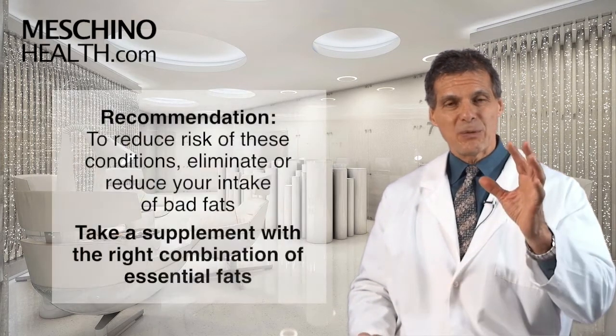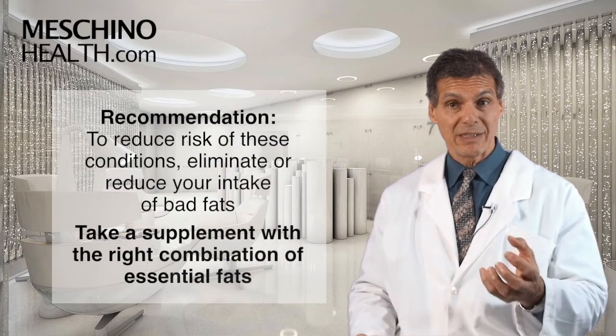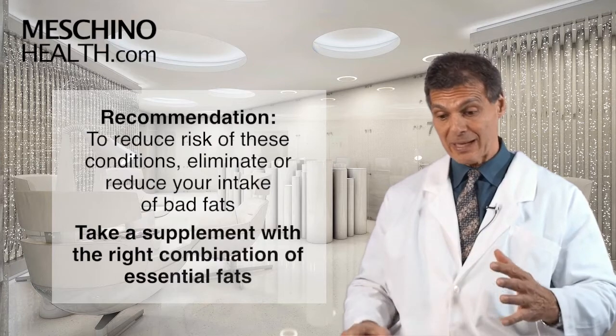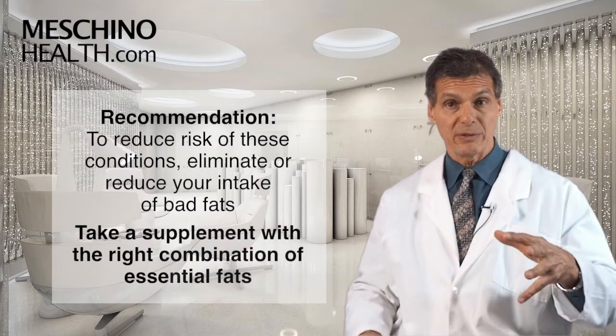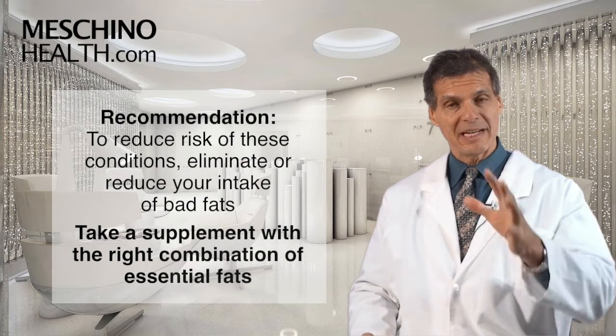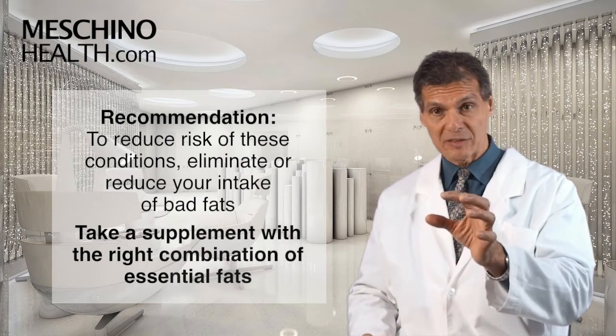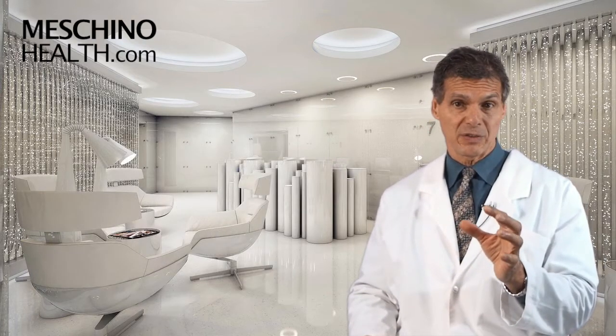So if you're trying to reduce your risk of Alzheimer's disease, heart disease, and joint inflammatory conditions, the bottom line is that you have to make sure you're eating the right essential fats and getting them from the right foods. I also suggest taking an essential fatty acid supplement that has the right combination of essential fats in it, as these things have really important implications for your long-term health.